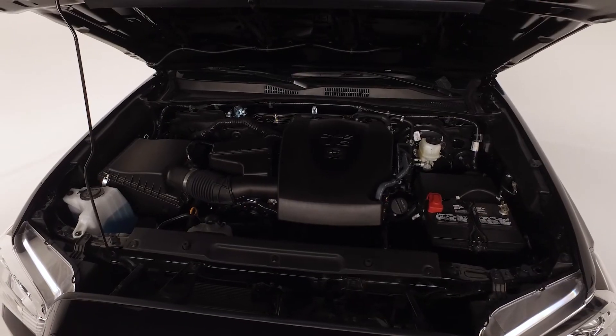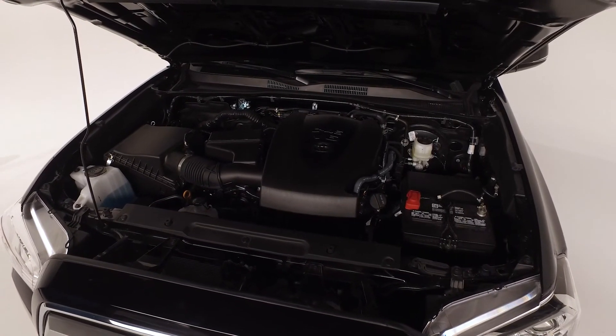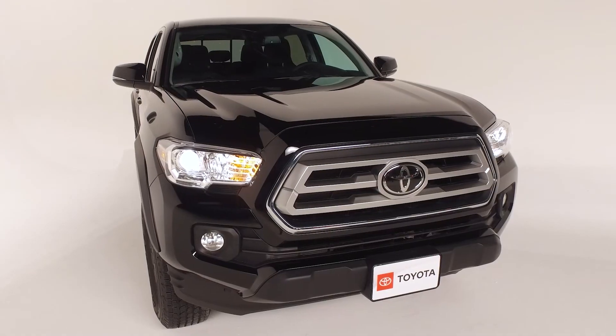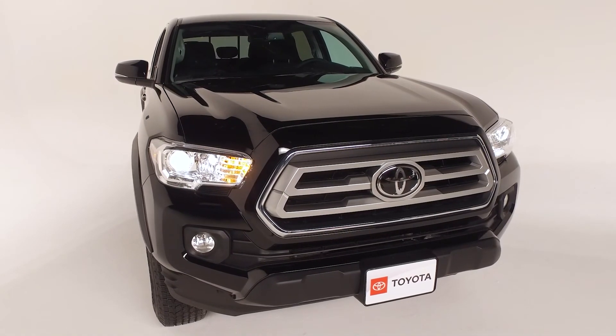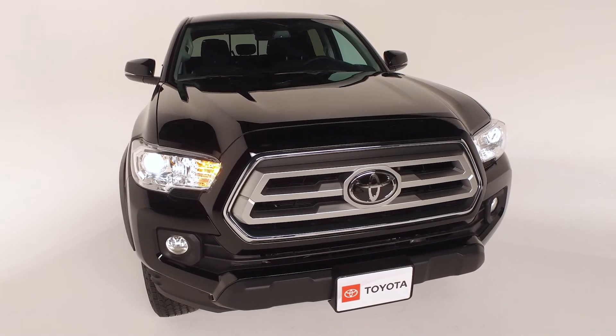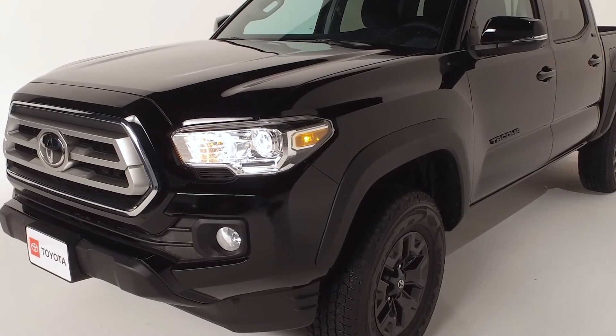The Tacoma SR5 delivers the power to tow and haul with a 3.5-liter V6 engine and 6-speed automatic transmission. Remember, every Toyota comes with ToyotaCare, a complimentary maintenance program covering all factory-recommended service for 2 years or 25,000 miles, and roadside assistance for 2 years regardless of mileage.